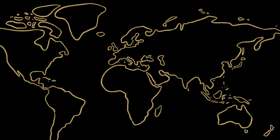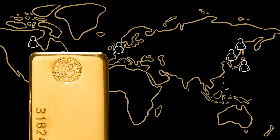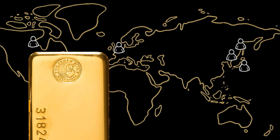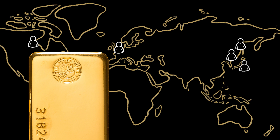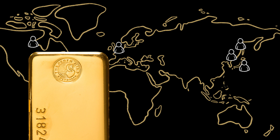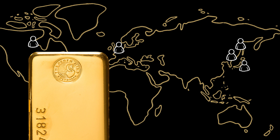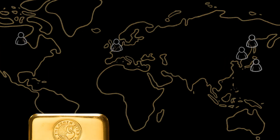To help us take our precious metals to the world, we have independent agents located in key markets across the globe. In fact, we are Australia's number one exporter to Germany, and Europe is our leading destination for investment coins, having exported over 7.3 million bullion coins to the region this year alone.